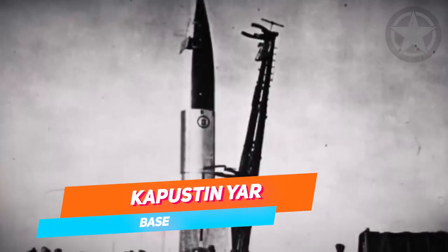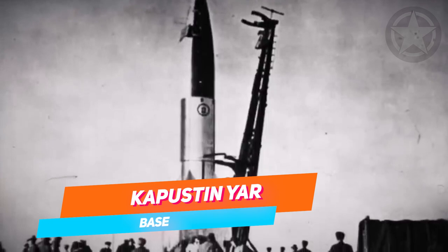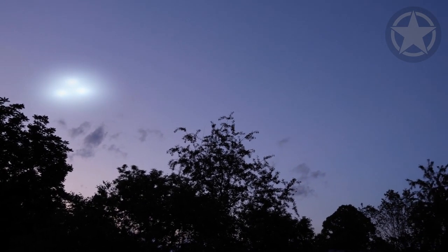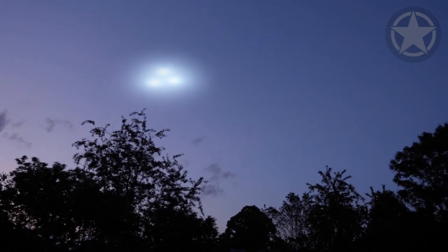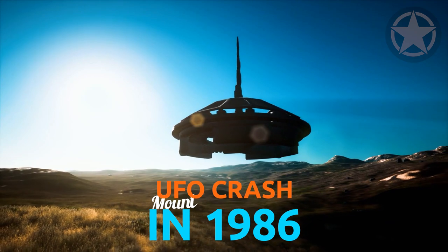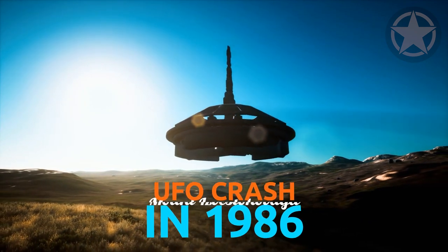Kapustin Yar was one of the most sensitive and secretive air bases in the former Soviet Union. It was created as a site for developing the Soviet space program and is located in Astrakhan, Russia. Russia has a long history of UFO sightings that dates back thousands of years. In 1986, it was reported that a UFO crashed into Mount Izvesto-Kovaya.